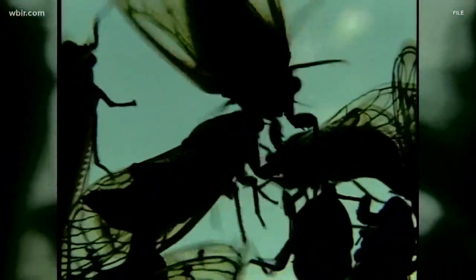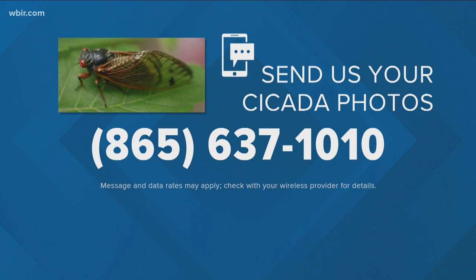We'd still like to see your cicada photos. You can text them to us at 865-637-1010. Right now on the WBIR YouTube page, you can see Robin, Todd, Beth and JB eat a cicada. You didn't eat one? You ate one on social media, I saw. Oh, I did? Yeah. I did, I guess. Calling us out here.